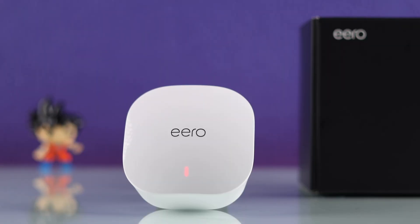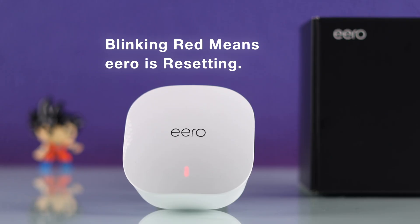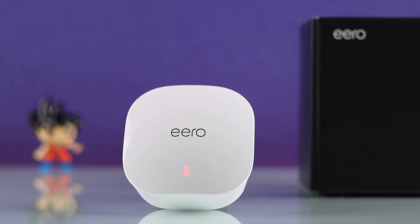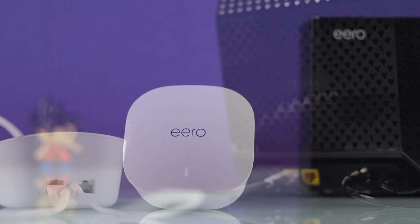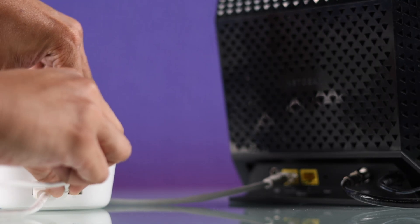First of all, if the red LED of your Eero is blinking, it indicates that your Eero is resetting itself for some reason. In that case, just wait until the Eero comes back to blue light. But if it's stuck on blinking, you can unplug its power cable, wait for 3-5 minutes, and plug it back in.